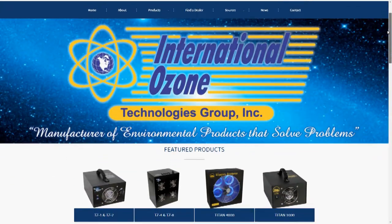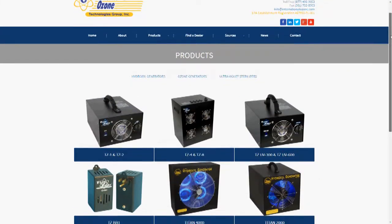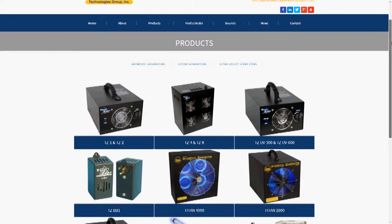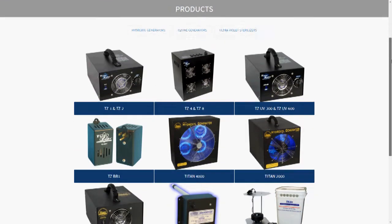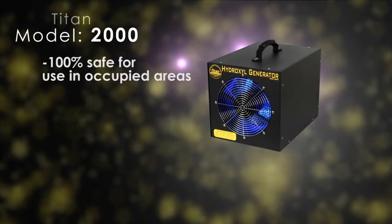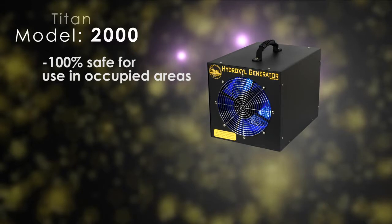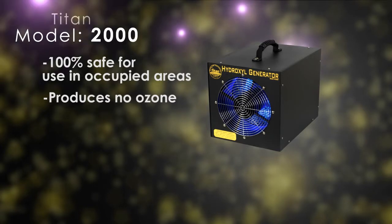Our lines of Total Zone Ozone Generators and Titan Hydroxyl Generators are utilized in many applications to remove odors, purify air, and improve indoor air quality. Introducing the Titan 2000 Hydroxyl Generator. The Titan 2000 Hydroxyl Generator is 100% safe for use in occupied areas. The unit produces no ozone and is designed to be used while homeowners or workers are present.